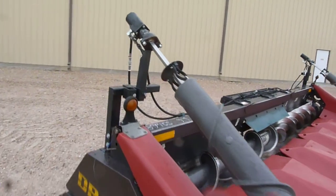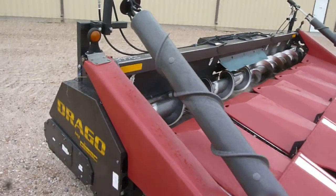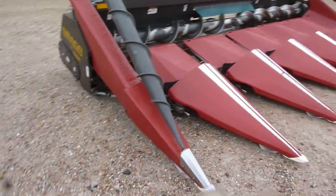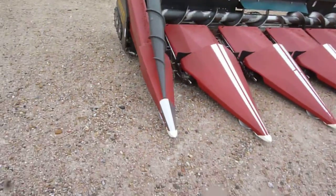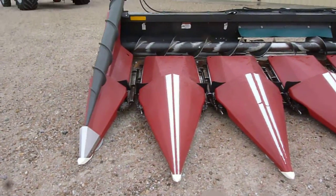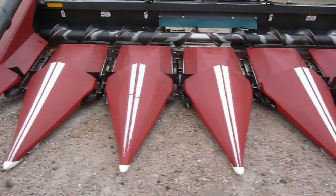It's got the hydraulically driven end row augers. Drago comes with automatically adjusting deck plates.